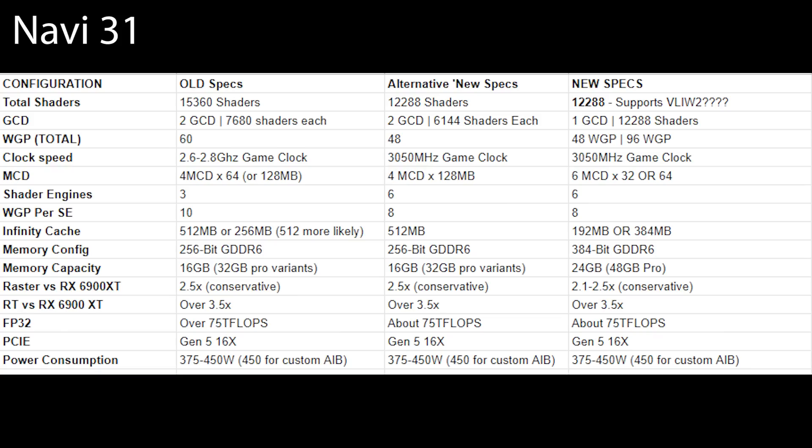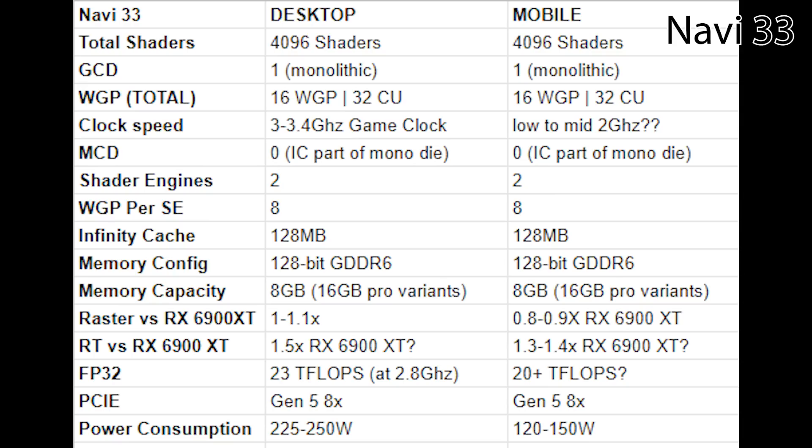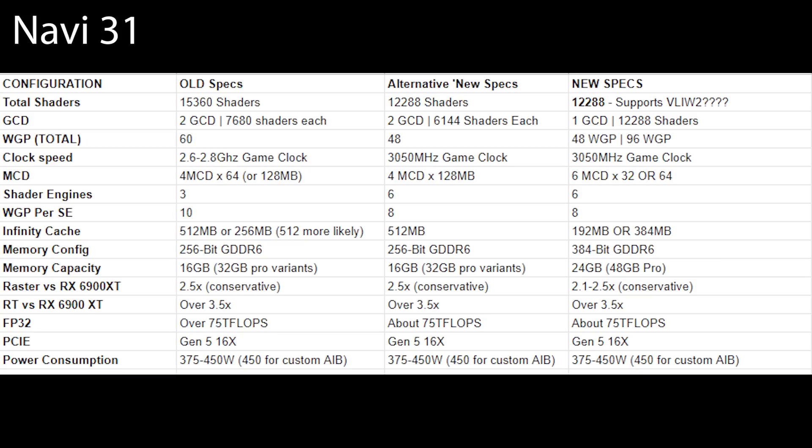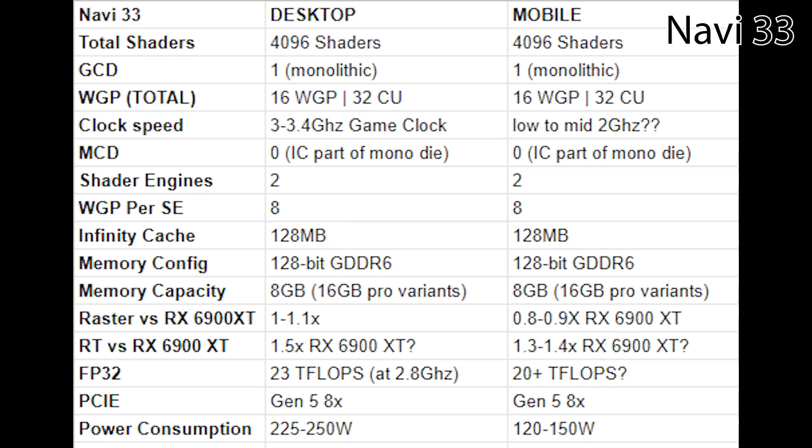Fast forward several months, and now we have a much better understanding as to what the design of N31, N32, and N33 will be like. You can see the specifications on screen yourself, and also how the specifications have kind of changed over time from the rumors. I believe I was one of the first, if not the first, to say that we're looking at more likely a single GCD for N31, and now others are stating pretty much the same thing. It seems like we have 12,000 shaders, and you can see the differences in both the Infinity Cache, memory bus, and so on. The design is considerably different to what we originally thought several months ago.